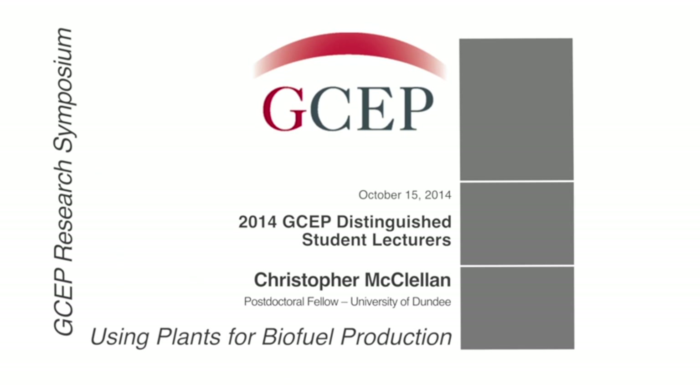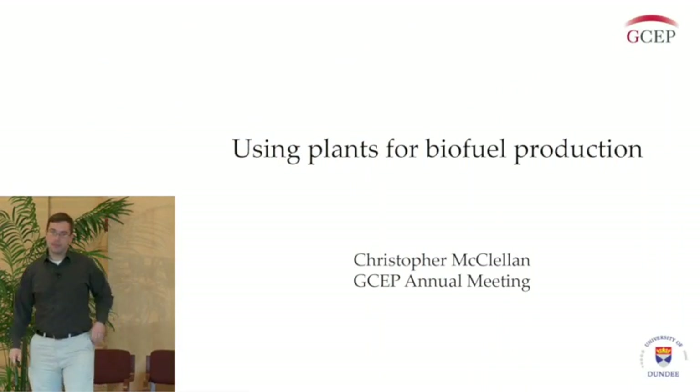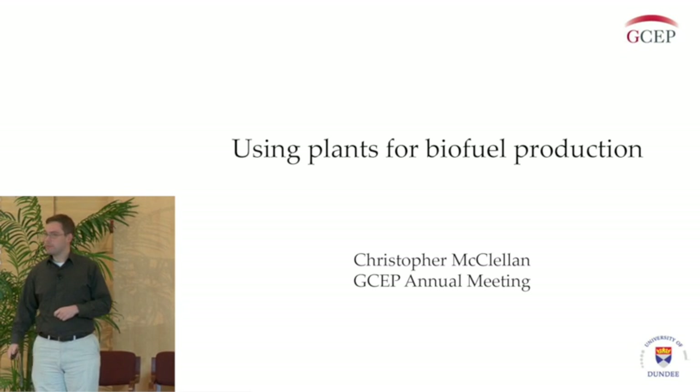I'd like to thank the organizers for inviting me to give a talk here today. Like Richard said, I'm a postdoctoral researcher in the laboratory of Claire Halpin, where we're looking at using plants, or improving plants for making biofuels.